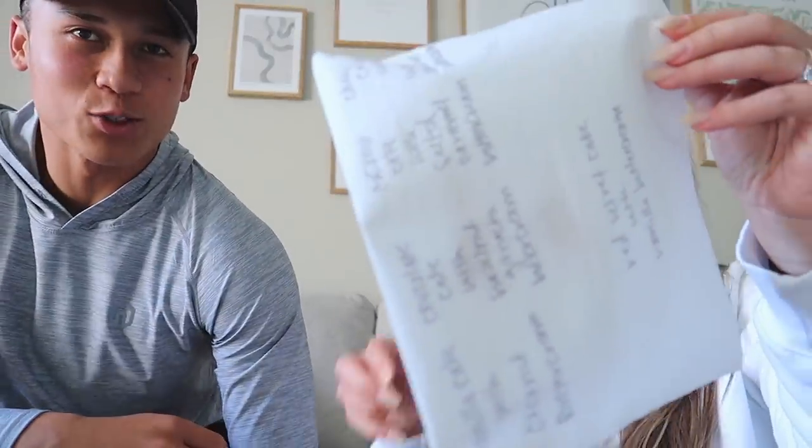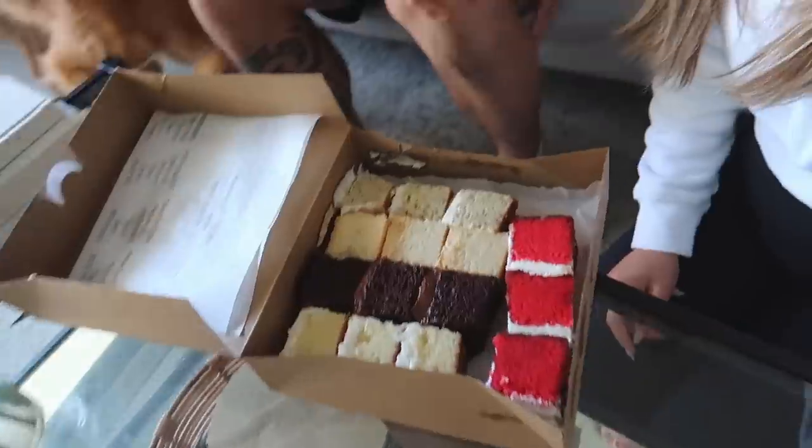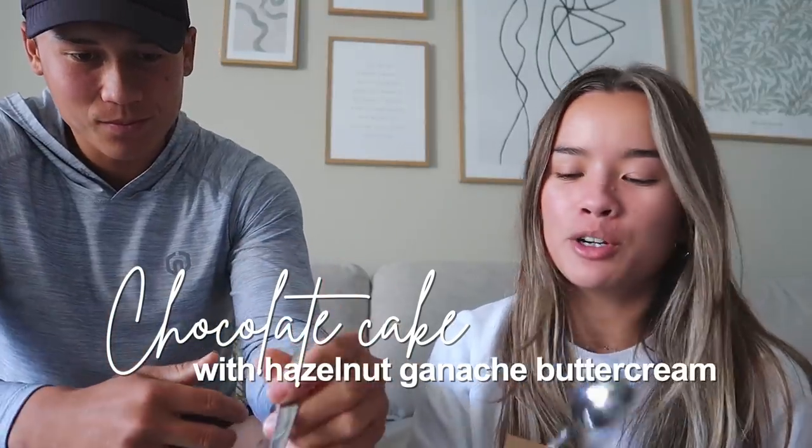I wanted yellow cake with chocolate frosting — it smells so good, look at this! Okay, first one is vanilla cake with coconut buttercream. Cheers! That is really good — there's actual coconut shavings in it.